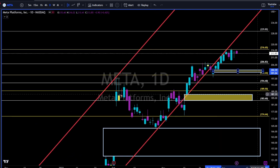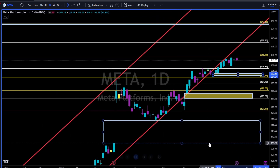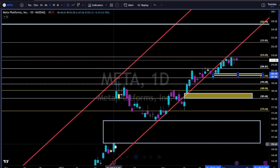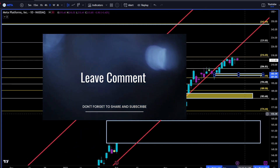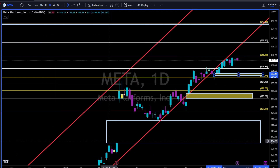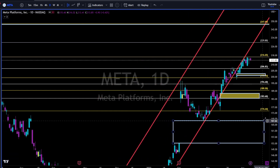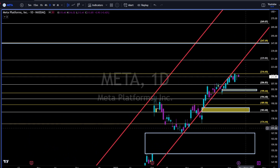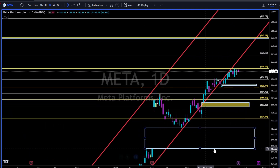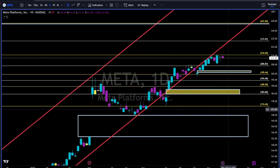Maybe this gap will get filled as well, but we also have this big black hole at the 153. Let me know in the comments below — what do you think: will Meta fill this gap anytime soon? And when I mean anytime soon, I mean during 2023. Will Meta fill this gap during May 2023? Let me know in the comments — very interesting.